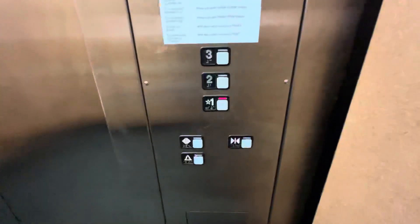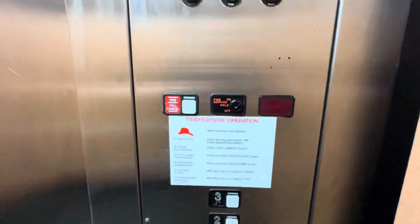Here's a certificate. Schindler MT fixtures. Traverse operation sign. Your new key switches. Capacity 2,500 pounds. No smoking.